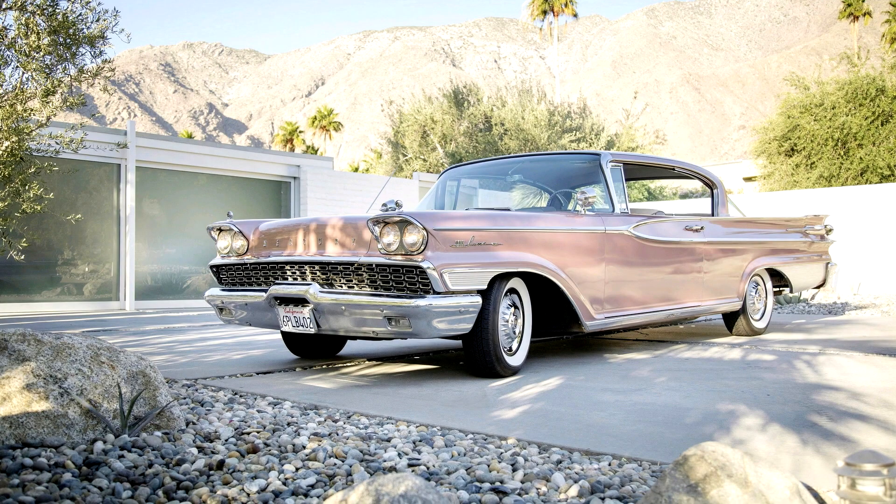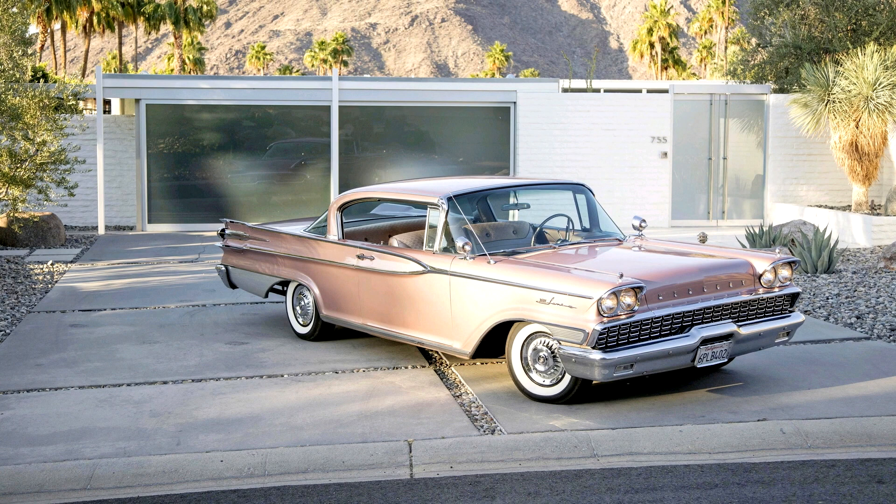Completed at the California-based Mercury plant, this lavish Parklane two-door hardtop was delivered new to a resident of Redlands, California, and was sold nearby to its second caretaker in 1986 with 27,000 miles on the clock. He treated it to a repaint in the stunning original mauve silver-beige metallic exterior color in 1987, while the rest of the car would remain preserved.